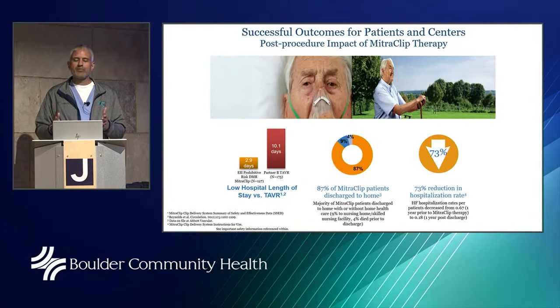Over the last 10 years, performing this MitraClip procedure has been quite beneficial for patients. We've seen decreased hospitalizations and patients getting discharged early after the procedure. We don't utilize it for low-risk or intermediate-risk patients because surgery is still the gold standard, but for an 85- or 90-year-old with kidney failure, coronary disease, or other issues that make them higher risk for open heart surgery, this device fits quite nicely into that niche.